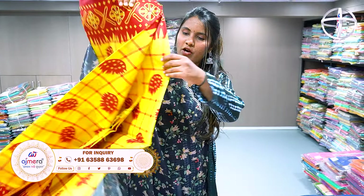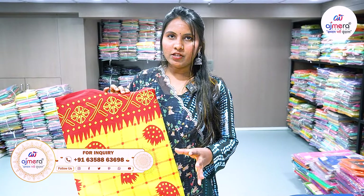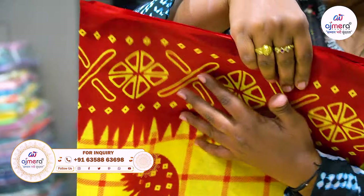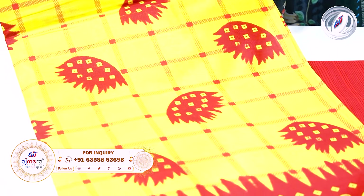It is very soft and the color combination is yellow with a maroon color concept. The four-piece sets are available in different color combinations.